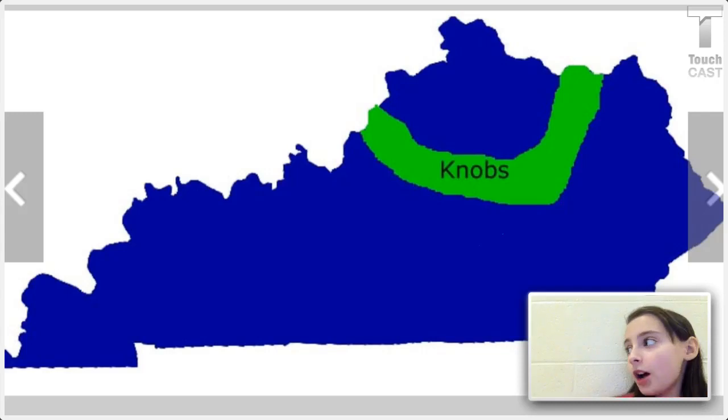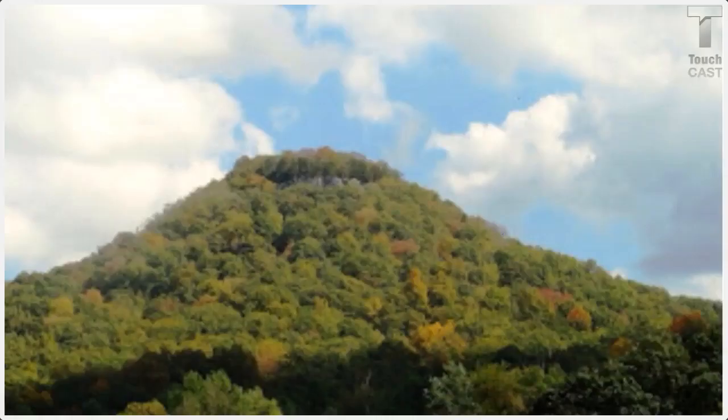Now we're going to learn about the Knobs region. The Knobs region is famous for its different looks, unusually shaped by erosion. Observe some of these pictures to see what the Knobs region looks like.